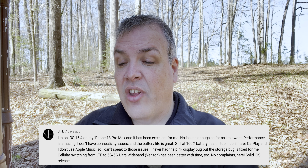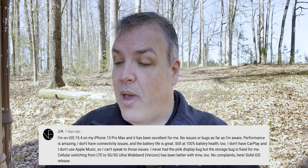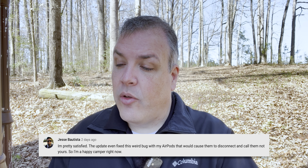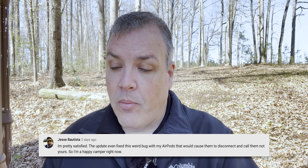Jesse Batista said he's pretty satisfied — the update even fixed a weird bug with his AirPods that would cause them to disconnect and label them as not his. I do recall seeing that in previous versions, so it's definitely fixed in this one.